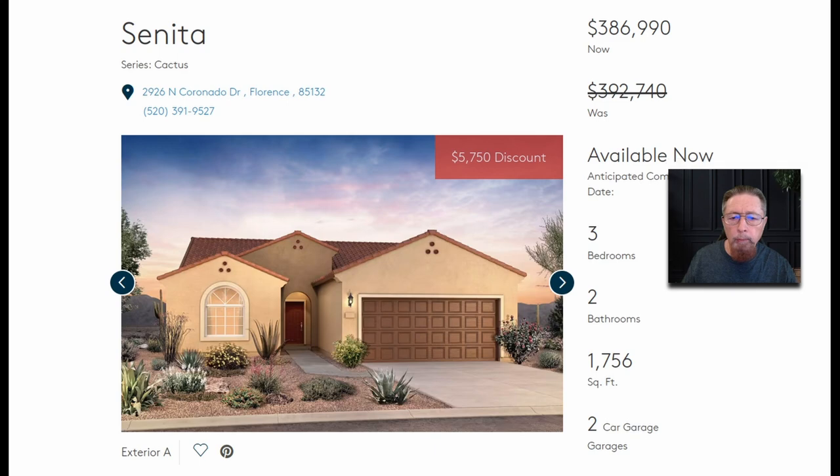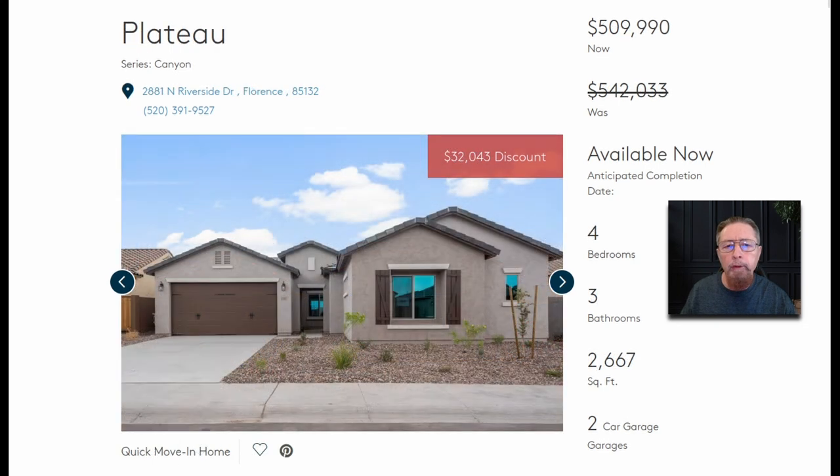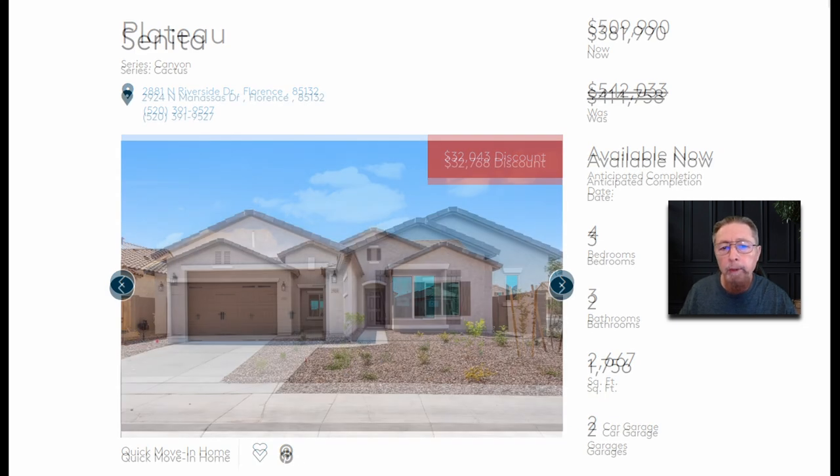They're beautiful homes. Look at the red rectangle — look at the pricing. Forget all the specs; I can get you that on any home, anytime. Under most of these are under $400,000 or just over $400,000. $5,750 off this one gets you to $386,000. This is one of the few that's even $500,000, and that's because it's $32,000 off.